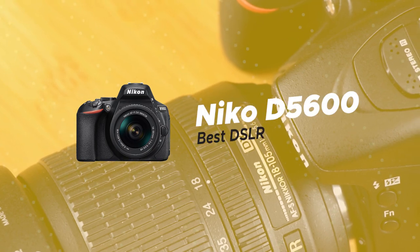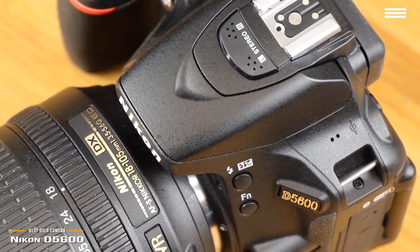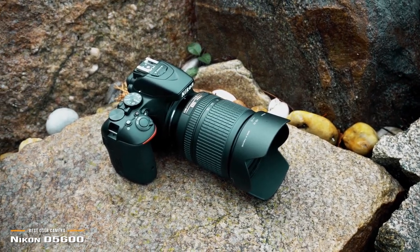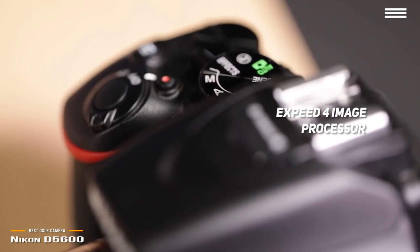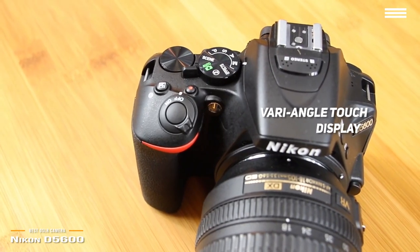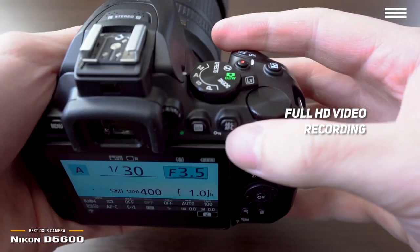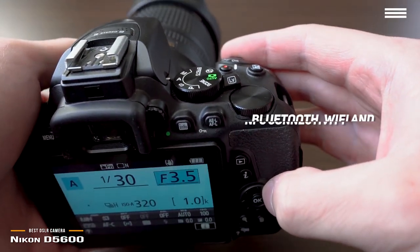Number 1 on our list is the Nikon D5600, our choice for the best cheap DSLR vlogging camera. The Nikon D5600 features a large 24.2 megapixel DX format CMOS sensor that makes it capable of taking incredibly high quality photos. You can expect a high level of detail even in low light situations. This camera's EXPEED 4 image processor makes it easy to take great looking photos quickly and without any unnecessary hassle. There is a 3.2 inch 1.037 million dot Vari-angle touch display that always lets you get the perfect viewing angle, making it much easier to take beautiful photos and shoot professional looking videos. The full HD 1080p video recording capabilities allow you to shoot at 60 frames per second for very smooth playback. There is also built-in Bluetooth, Wi-Fi,